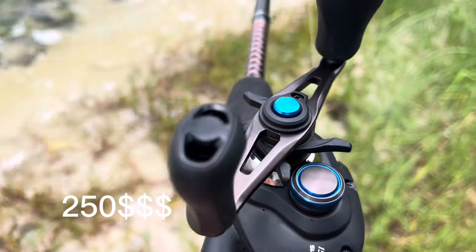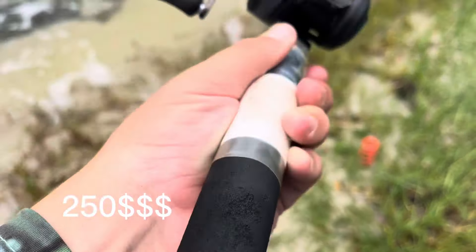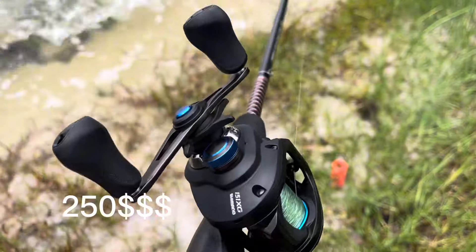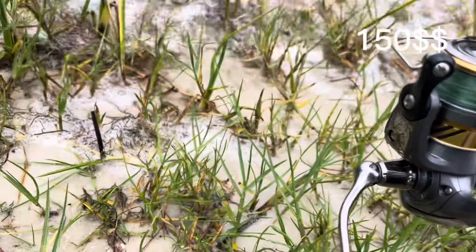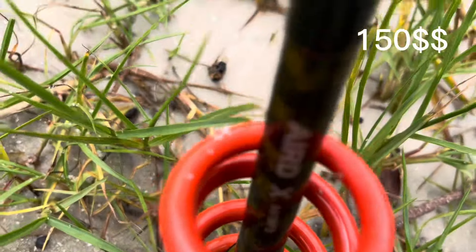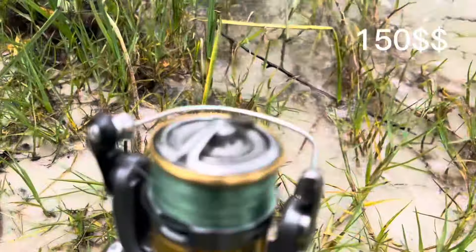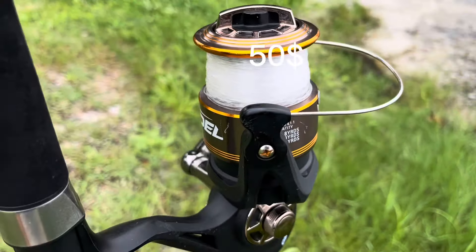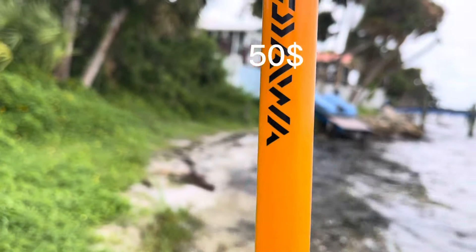The $150 combo is a Shimano SLX DC with an Ugly Stick GX2 rod. The $250 setup is a beautiful Daiwa Lexa with 15 pound mono on it and an Arid X rod — this thing is incredible. And the $50 combo is a Citadel Tsunami reel with a Daiwa FT surf rod — I love this thing.